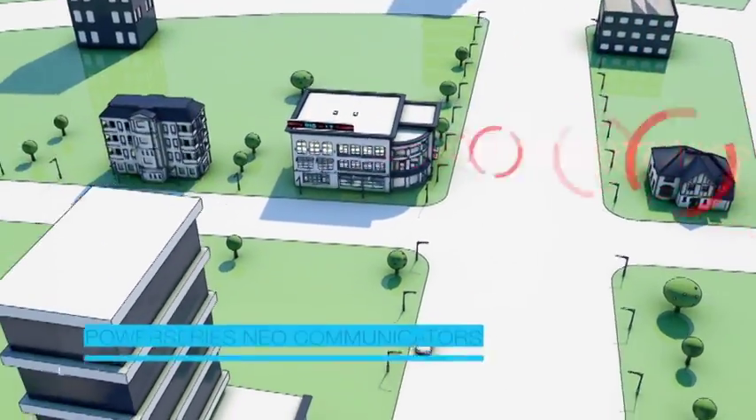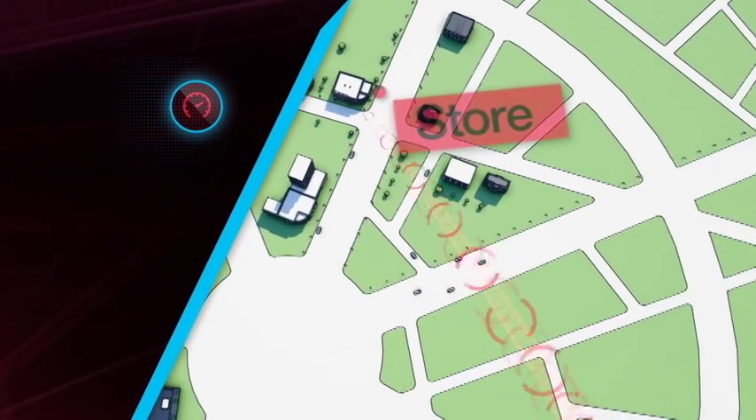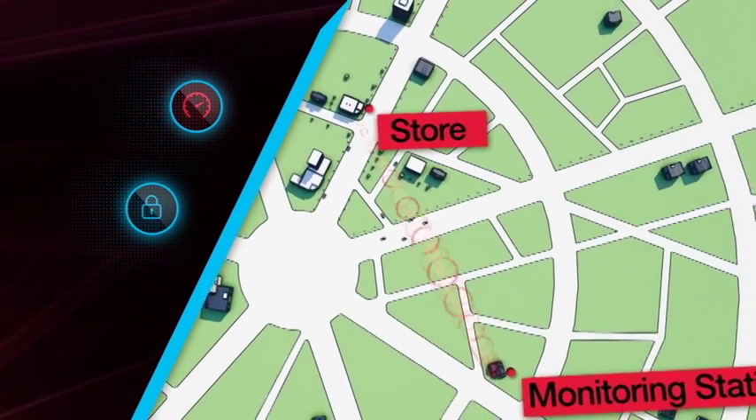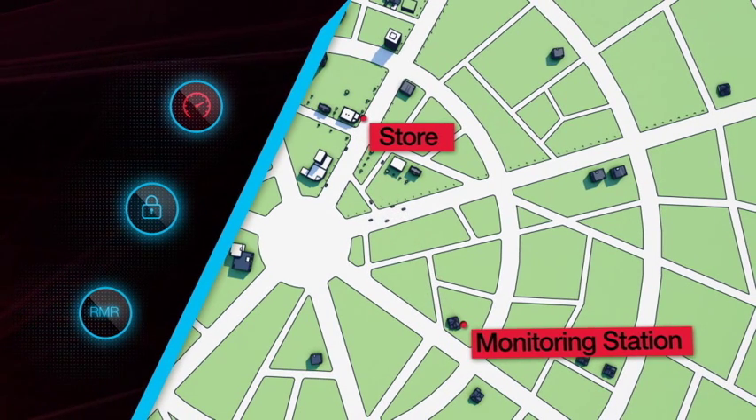These new communicators provide the option of cellular and IP communication methods that ensure high-speed, reliable, secure communication paths, as well as additional RMR services ability.